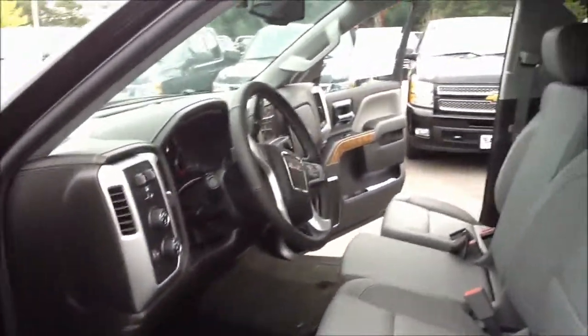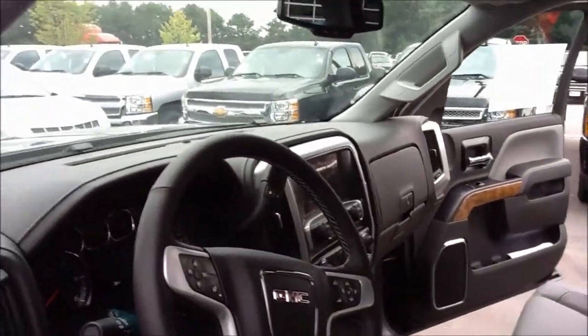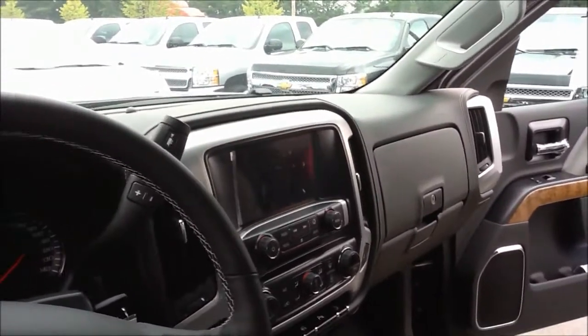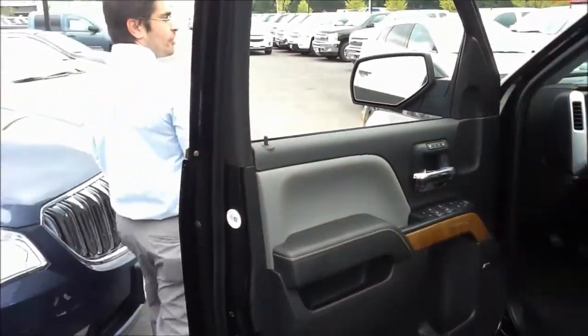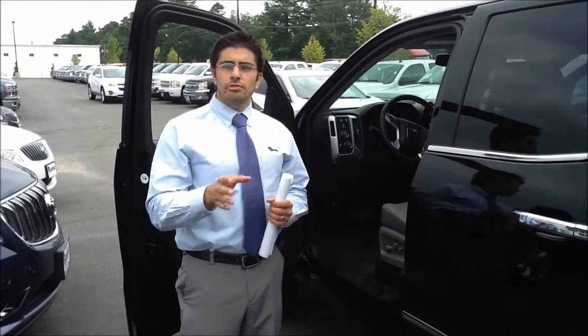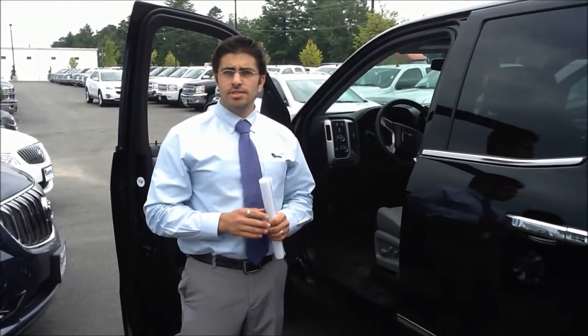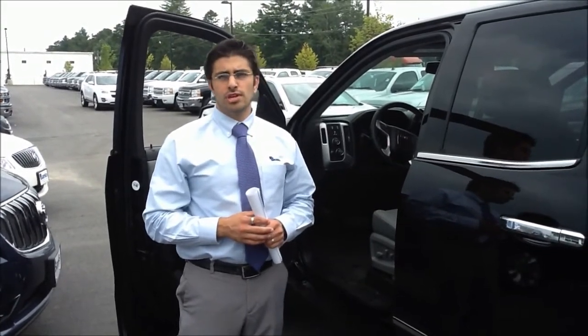As you can see here, we've got the eight-inch diagonal color touch screen with IntelliLink, complete with USB ports, auxiliary jacks, and SD card slots — all the works. This truck comes standard with a three-year, 36,000-mile bumper-to-bumper factory warranty. And you also get five years, 100,000 miles powertrain warranty, which is also transferable to future owners.